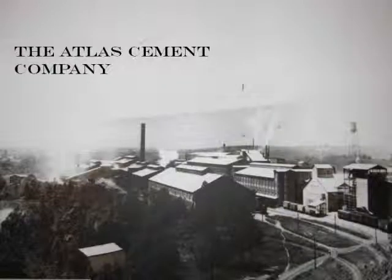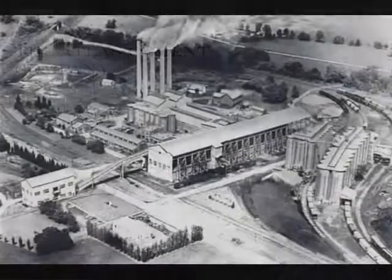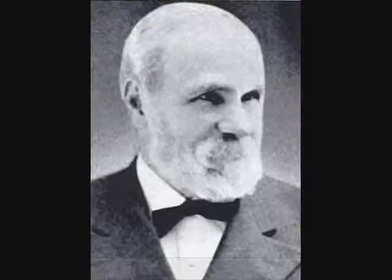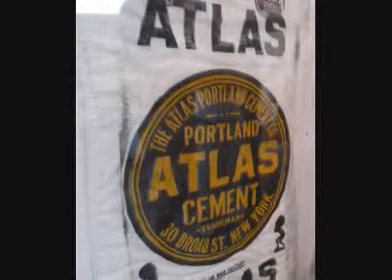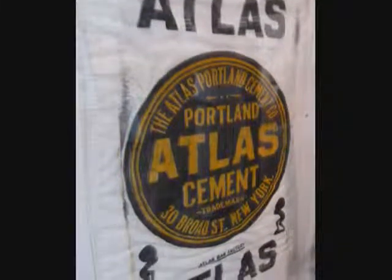Lehigh Portland Cement is now owned by Heidelberg Cement. Atlas Cement was another major cement business in the area. It was started in 1889 by the Navarros family. They originally named it the Keystone Company, but soon after, in 1890, they changed the name to the Atlas Cement Company. Some people just refer to it as the Atlas.